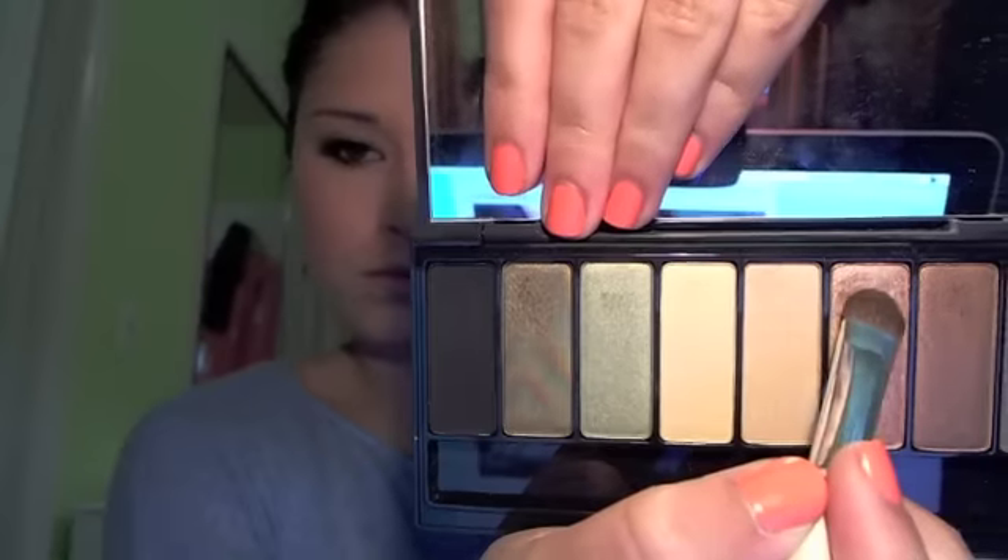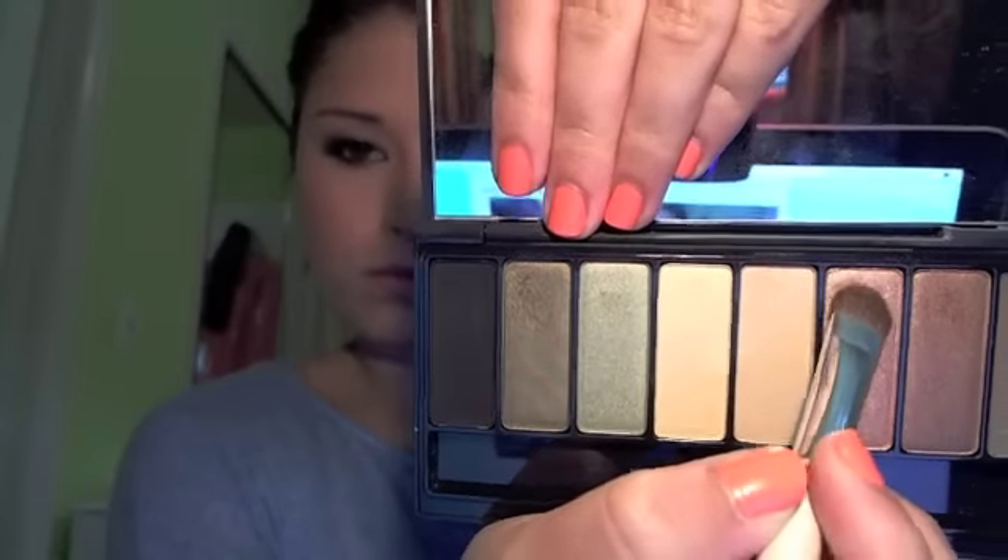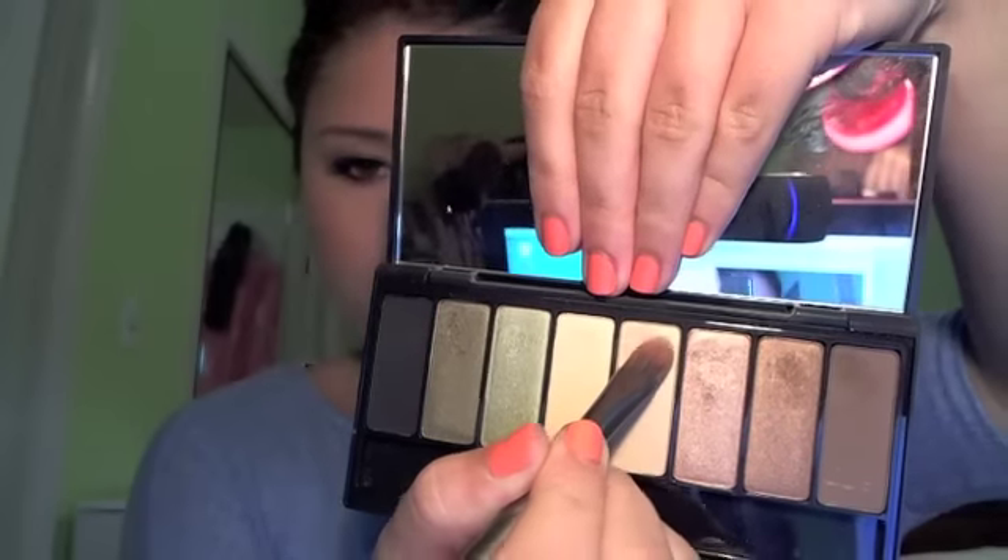I'm going to be using my Kat Von D Ludwig Palette, and the first color I'm going to be taking is called Downtown — just a kind of shimmery brown bronze — and I'm going to put this all over the lid as the base. Then I'm going to take the color Clay, which is a kind of yellow-toned shimmery champagne, and focus this onto the inner corners of my eyes as the highlight.